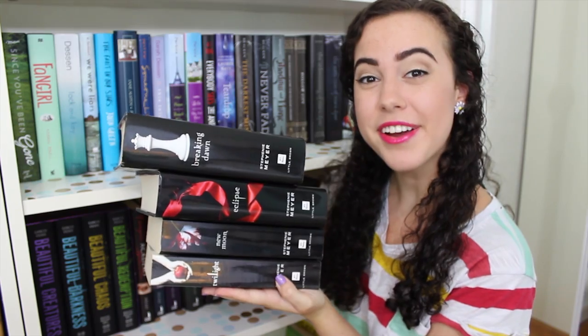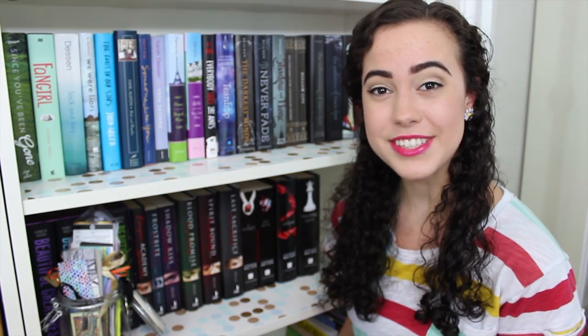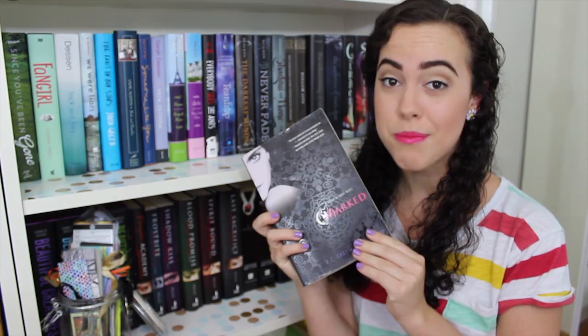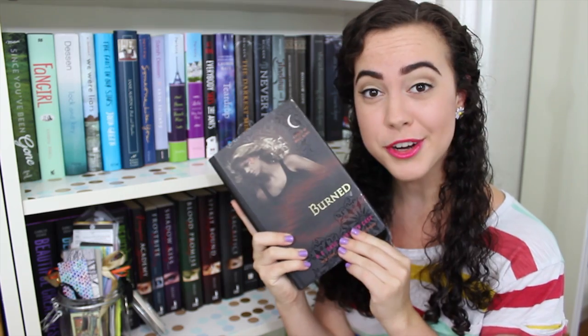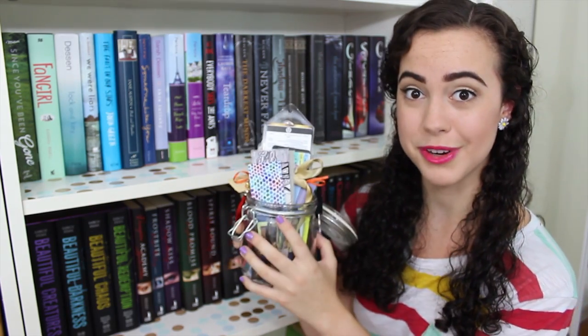The Twilight series by Stephenie Meyer: Twilight, New Moon, Eclipse, and Breaking Dawn. And the last series on this bookshelf is the House of Night series by P.C. Cast and Kristin Cast: Marked, Betrayed, Chosen, Untamed, Hunted, Burned, and Tempted. Also on this shelf I have a jar full of all of my bookmarks.